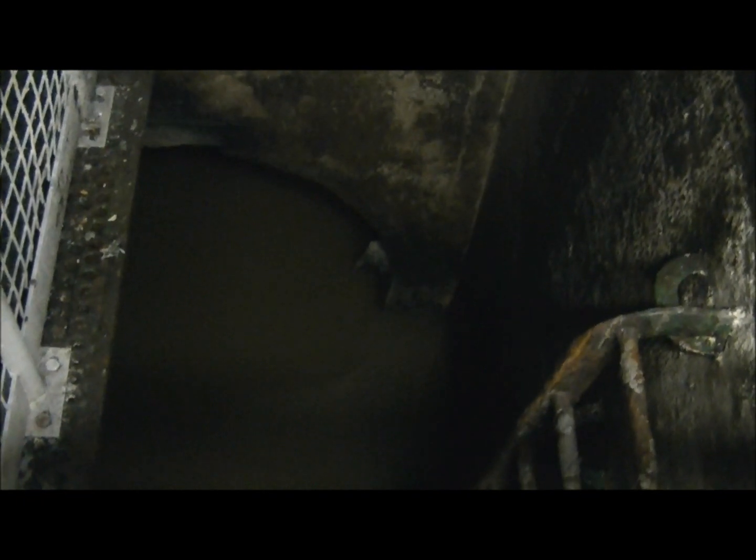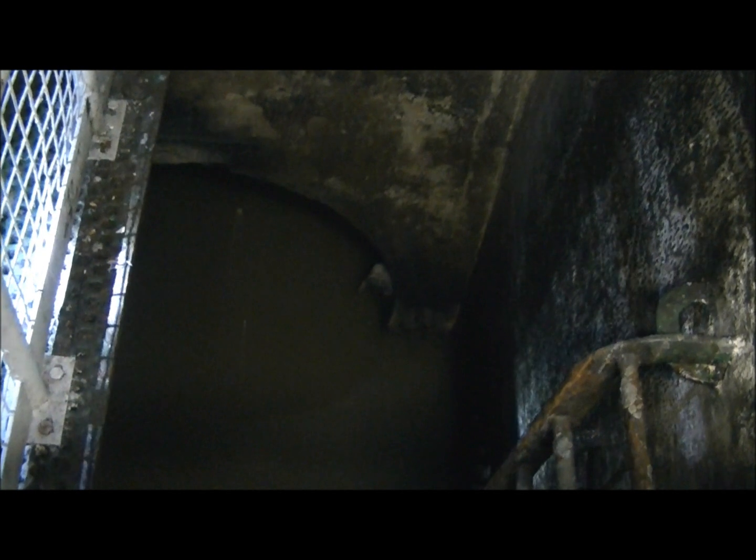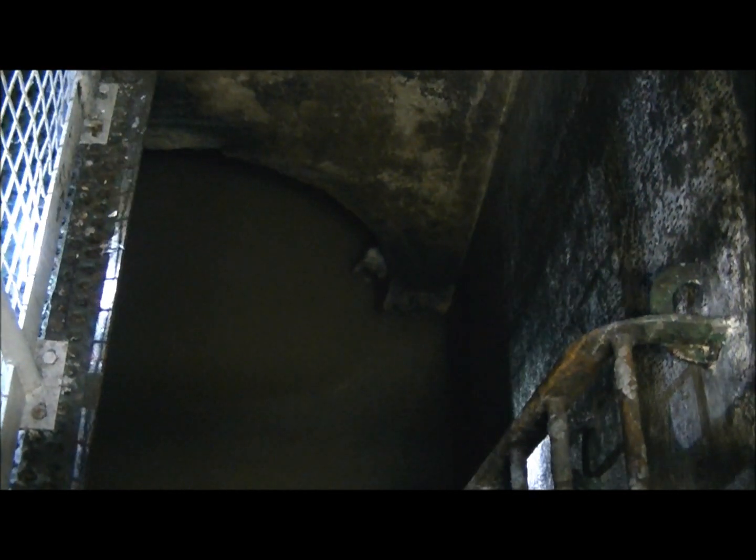We're now standing in part of the system we call the flushing chamber. We call it a flushing chamber because the Victorians built the sewer a bit large for the amount of people that were in Brighton at that time, and the sewer just lay in the bottom of the pipe. There was no flow to push it through. But as the population has grown and grown, now there's enough water to push it through down to Port of Ballot Treatment Works.